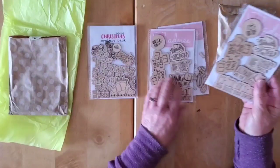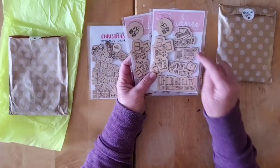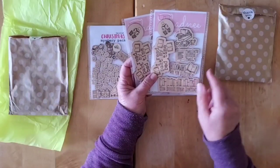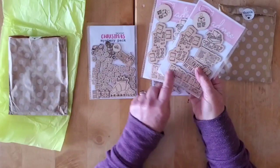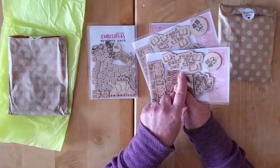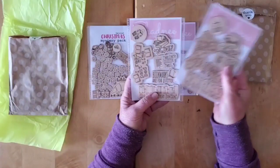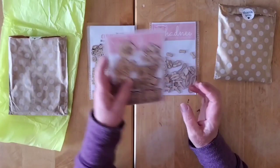I got a couple of reading-themed ones: 'One More Chapter,' 'Reader's Gonna Read,' 'Bookmarks Are for Quitters,' 'The Book Was Better' — that one's fun if you do a movie-themed project — and 'I Read Past My Bedtime.' I got two of these because some of them may be showing up in happy mail.